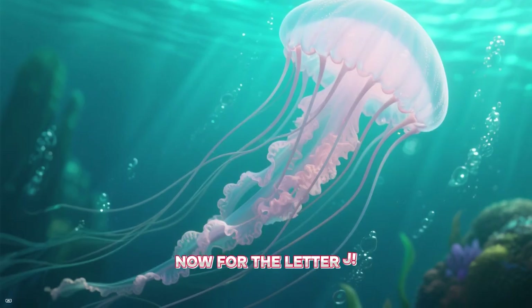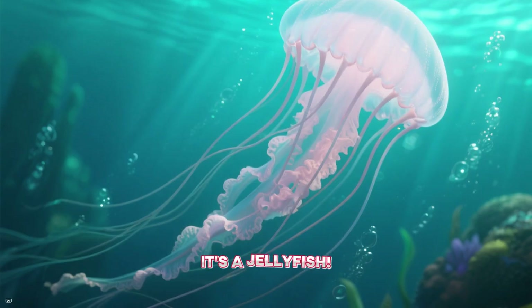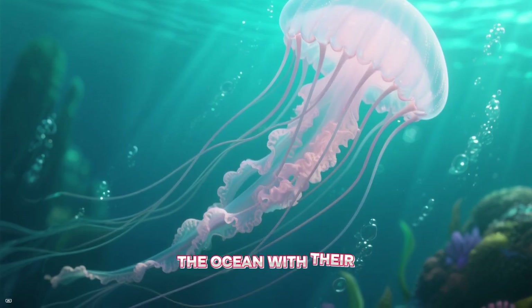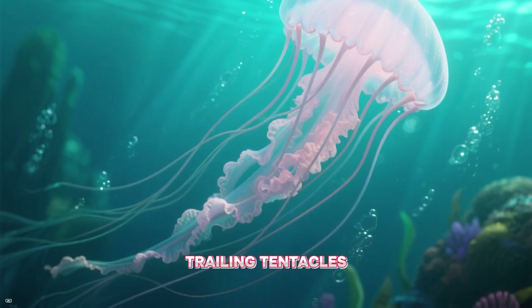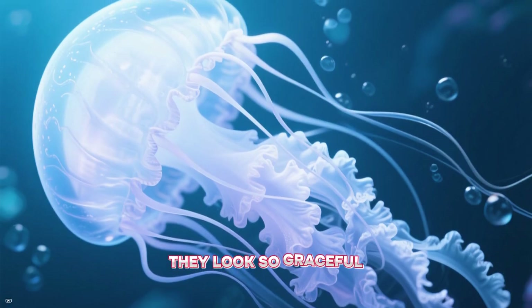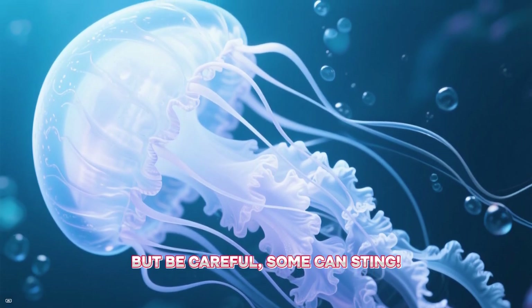Now for the letter J — it's a jellyfish! Jellyfish float through the ocean with their bell-shaped bodies and long, trailing tentacles. They look so graceful. But be careful — some can sting.